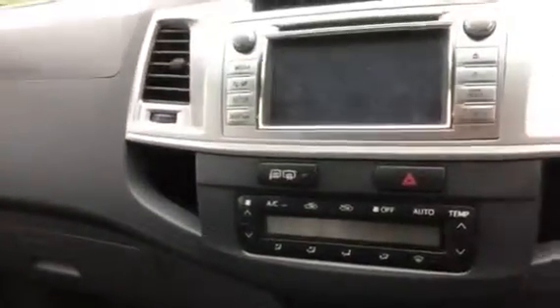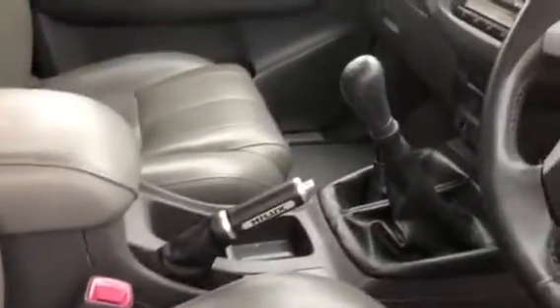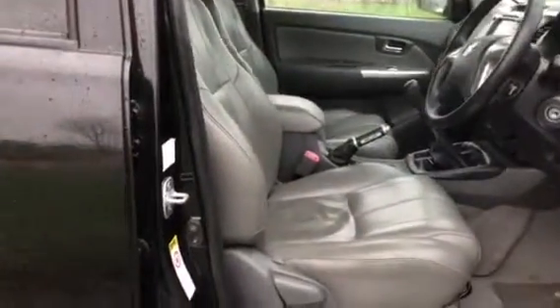Heated seats as well. It's got sat nav on this monitor and a reverse camera, heated rear screen. Really nice spec. Done 62,000 miles with service history — first three stamps with Toyota, then an independent. We'll also service this before it goes out.